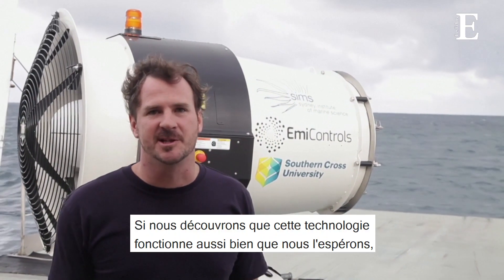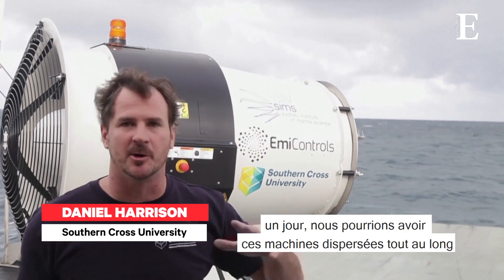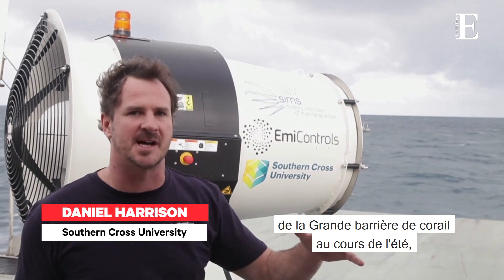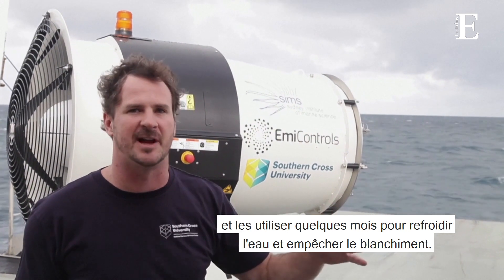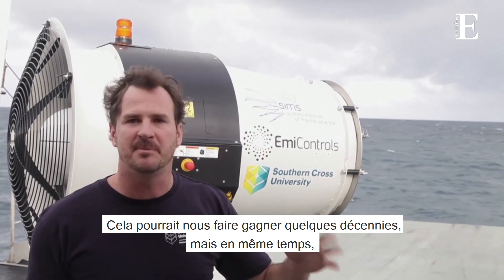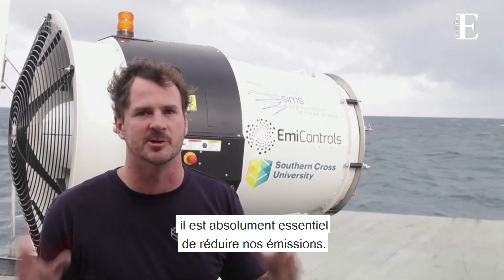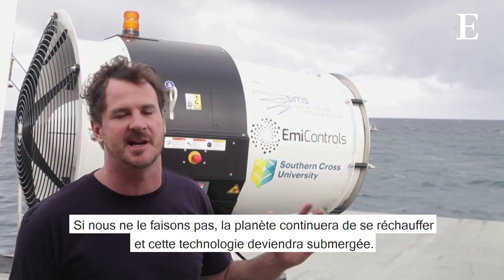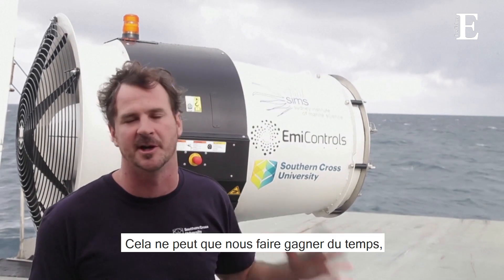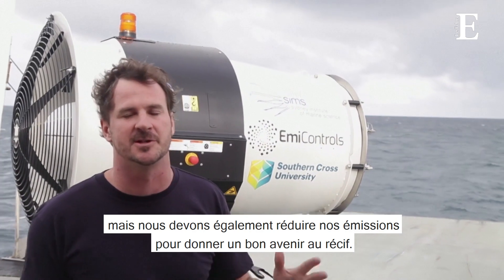If we find out that this technology works as well as we hope, then one day we could have these machines scattered all through the Great Barrier Reef just over summer and use them for a couple of months to cool down the water and prevent the bleaching. This might buy us a couple of decades, but at the same time it's absolutely essential that we reduce our emissions. If we don't do that, the planet will keep warming and this technology will just become overwhelmed. It can only buy us time. We've got to reduce our emissions as well to give a good future for the reef.